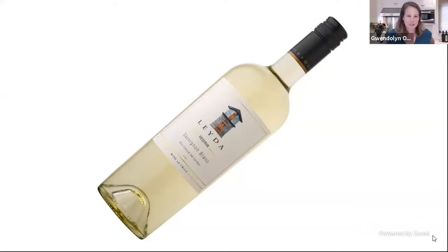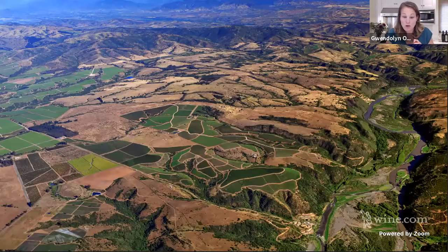We're going to start with the Sauvignon Blanc from Leida Valley, Viviana. For those of you at home, please feel free to start tasting as we chat. Leida Valley is more of one of those newer regions we were talking about. This winery was instrumental in part of the creation of separating Leida as its own D.O. back in 2001. Can you tell us a little bit about the terroir here in Leida? What makes it so unique?